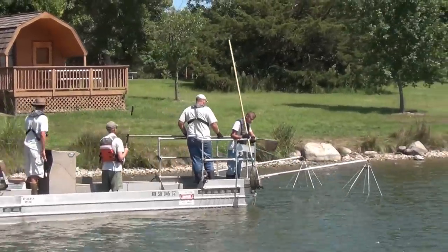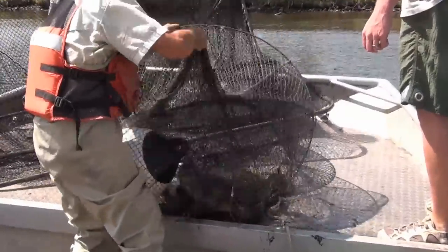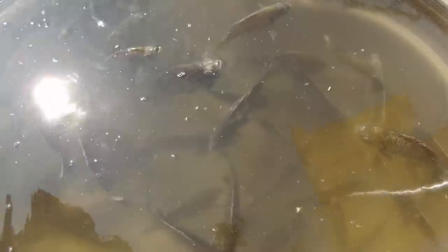Before the lake's facelift can begin, South Dakota Game Fish and Parks crews spend three days electrofishing and netting for any game or panfish available. Then the lake drawdown begins.